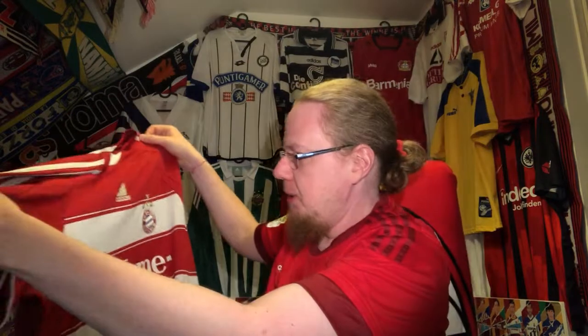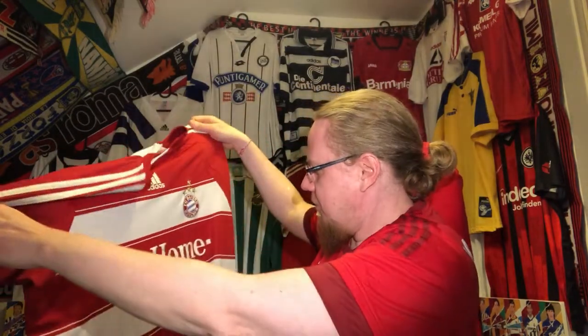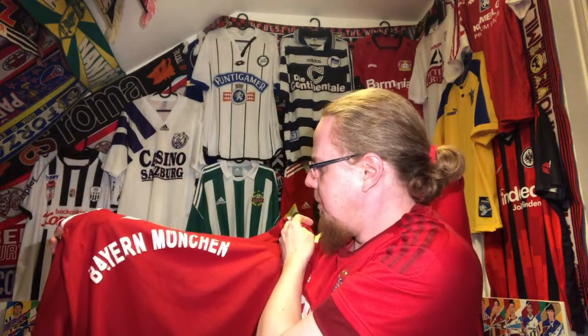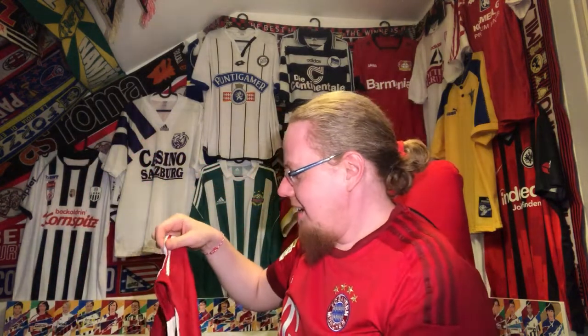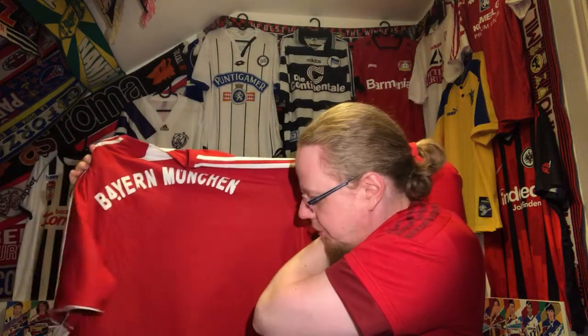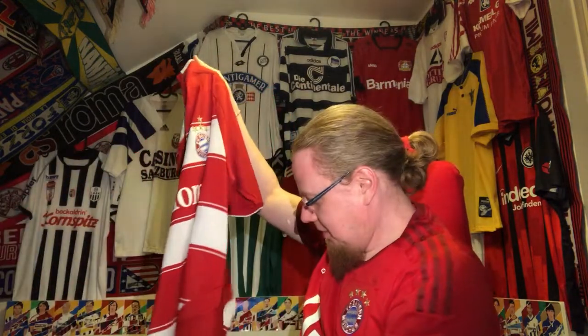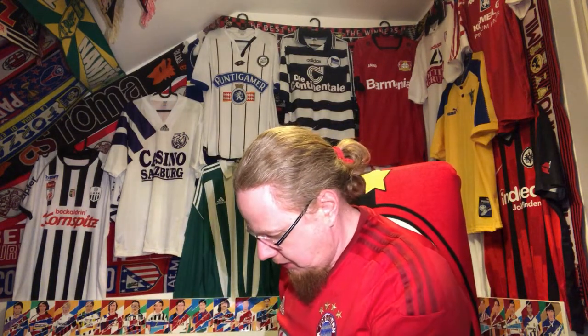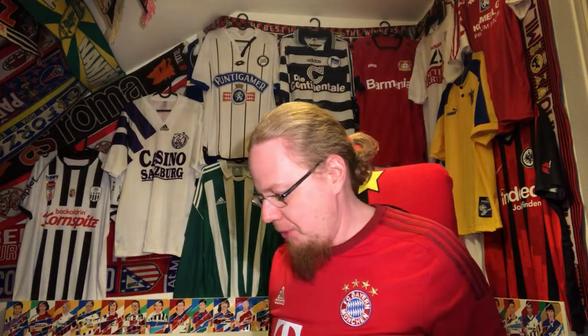The Bayern Munich printing on the back is a bit off — maybe some ironing could restore a little bit of that — but it's effectively a free jersey so I'm quite happy to have it. I really like the red and white design, though I don't like the way the cut sits down here. It will serve its purpose. There are no pulls and no obvious flaws, so I'm quite happy. I think we got a winner here.